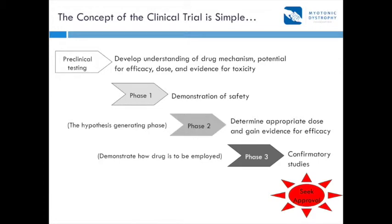Assuming you get through phase two with evidence for efficacy and reasonable tolerability, you move on to phase three. In phase three, you confirm the data seen in phase two and demonstrate how the drug is to be used clinically. Phase three data is often reported in the package insert, which determines exactly who should be getting the drug, how a physician should prescribe it, and how it's to be used for maximum effect and safety. At that point, you seek approval — and that's what we're hoping for with studies about to begin, for example with Biogen in myotonic dystrophy.